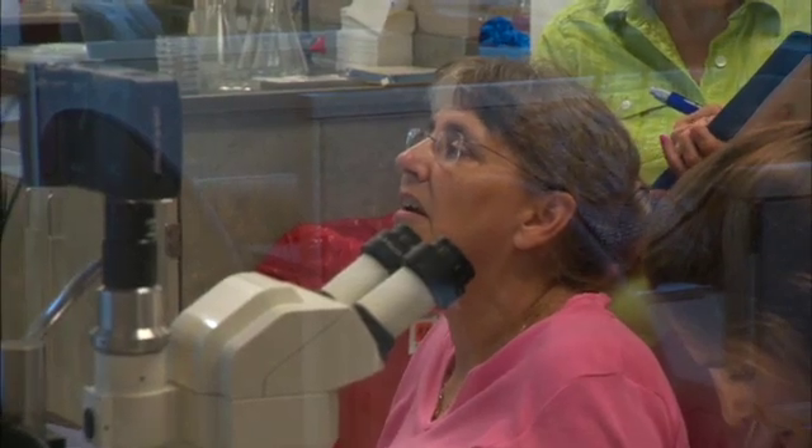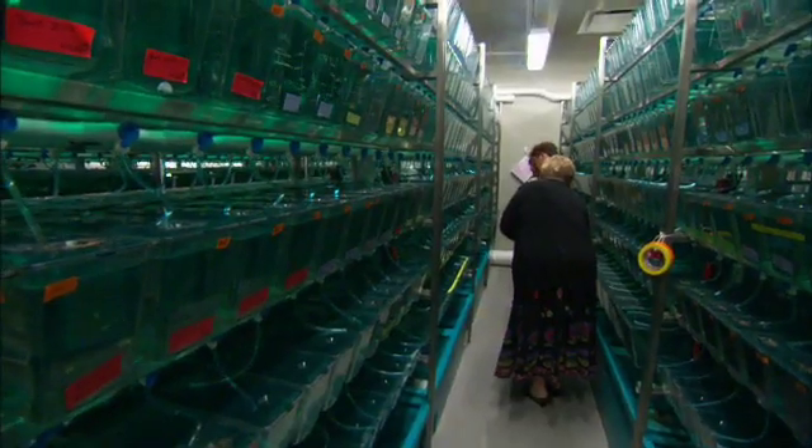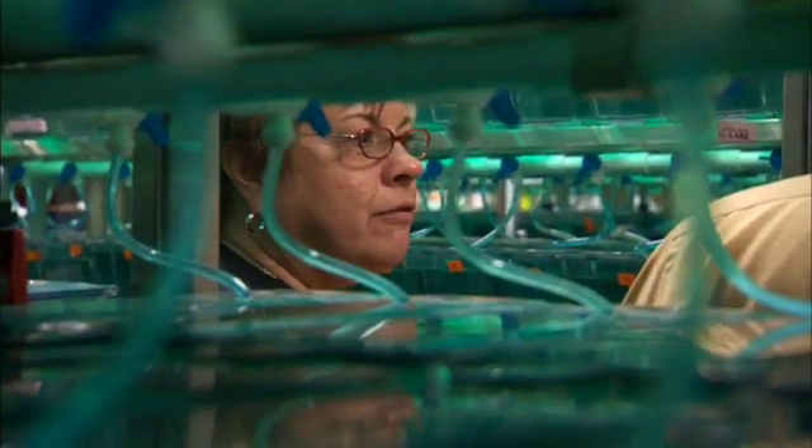Professor Ecker's solution is to bring scientists, teachers, principals, and students into the Ecker Zebrafish Lab at Mayo Clinic to develop learning modules to take back to the classroom.